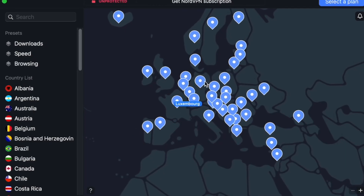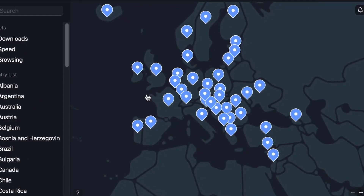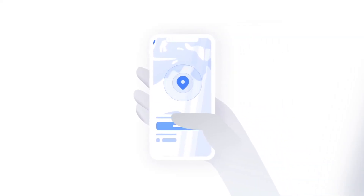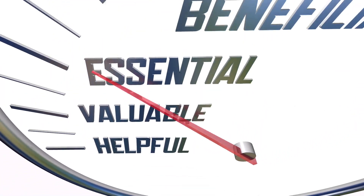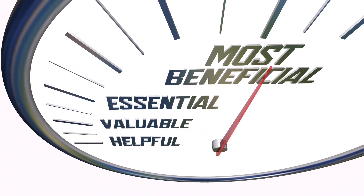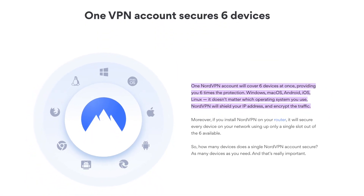When you open the app, you'll see a map with a list of pins to choose servers from all over the world. Desktop and mobile apps both have the same interface and functionality. For me, this is a major benefit because I can use the app on any device I want.